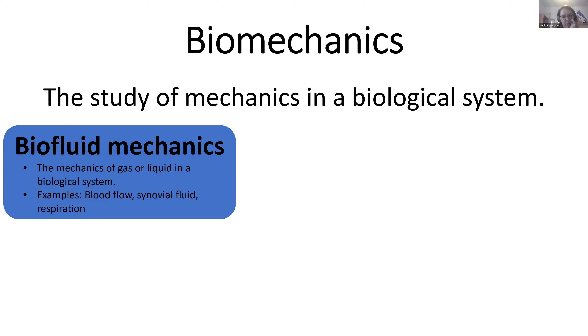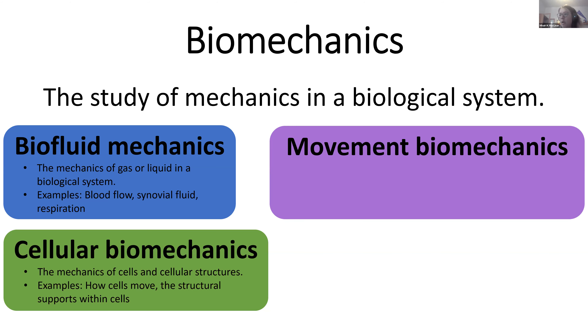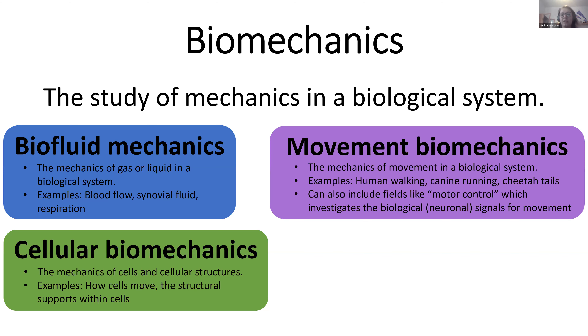You can study human or animal respiration and gas exchange to improve the design of filters or robotic respirators for people who can't breathe, like those in iron lungs. There's also cellular biomechanics — the mechanics of cells and cellular structures. All cells move and it's a study of how they move and what mechanisms they use. There are also structural supports within cells that keep them in shape. Movement biomechanics is the one most of you were alluding to — the mechanics of movement in a biological system, such as human walking or canine running. Something of interest is cheetah tails — when a cheetah runs, its tail balances it and helps it turn corners quickly.